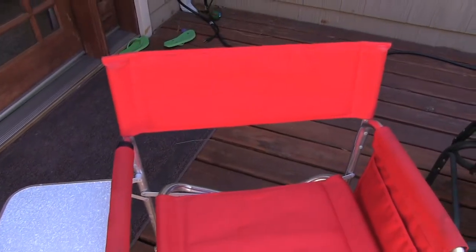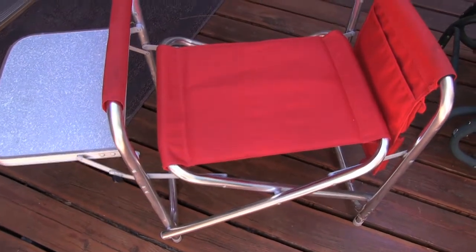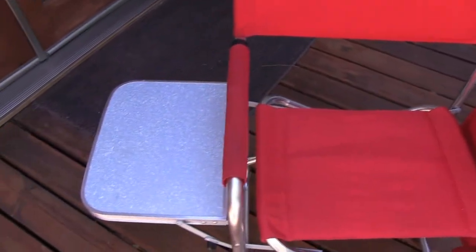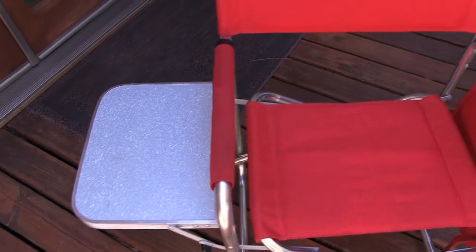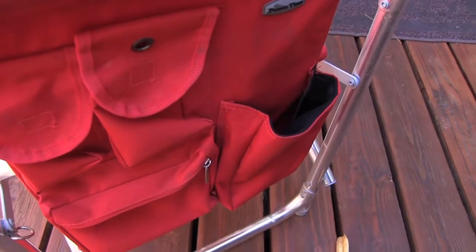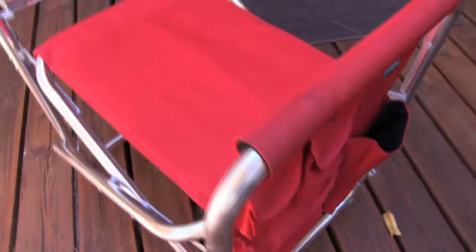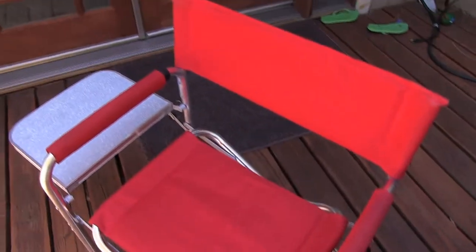Finally, this is my beach chair. It's a Picnic Time brand which I really like. It has a little side table that comes out and a lot of nice compartments on the side, including an insulated pouch for water and a place for your cell phone. It comes with a carrying strap so it's easy to tote along to the beach.